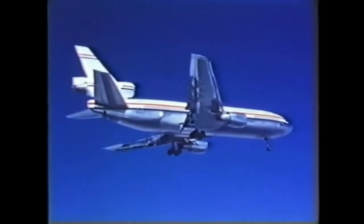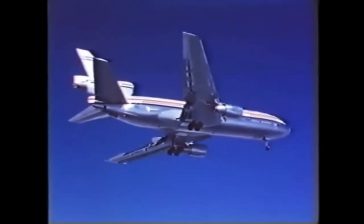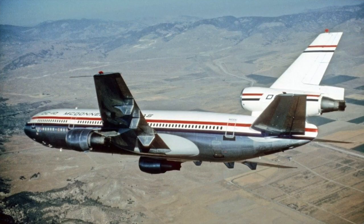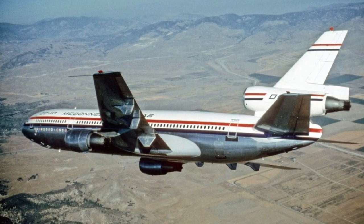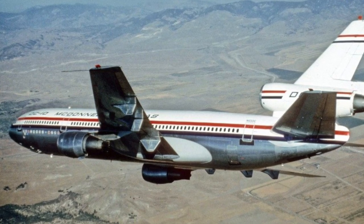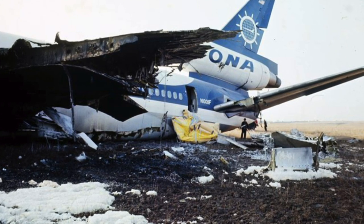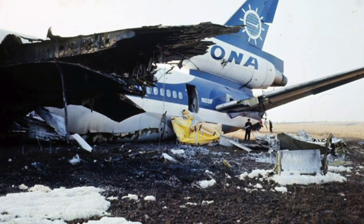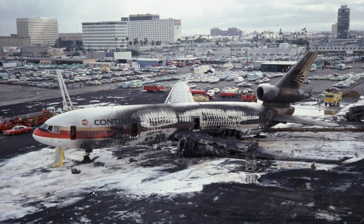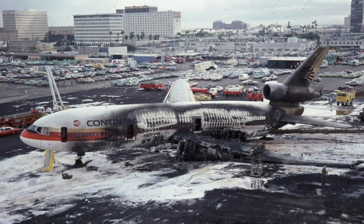The DC-10 had its fair share of problems following its introduction in the 1970s. On June 12, 1972, American Airlines Flight 96 had a cargo door failure leading to rapid decompression, injuring two crew members and nine passengers. On March 3, 1974, Turkish Airlines Flight 981 also suffered a cargo door failure, leading to explosive decompression and causing the deaths of all 346 people on board.